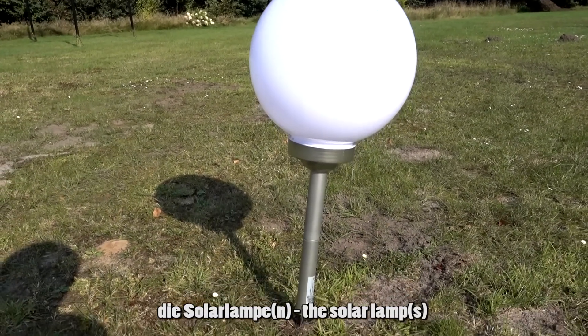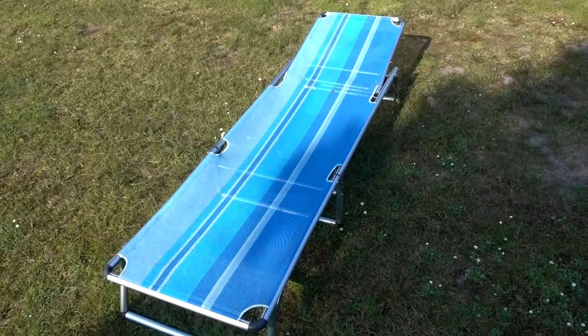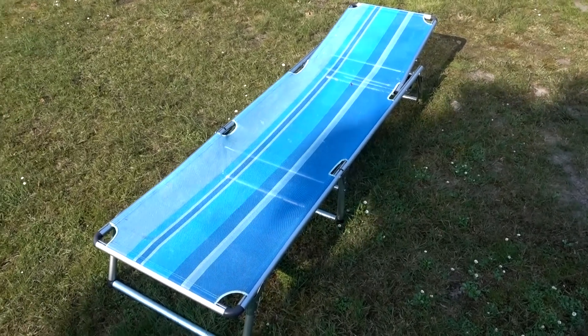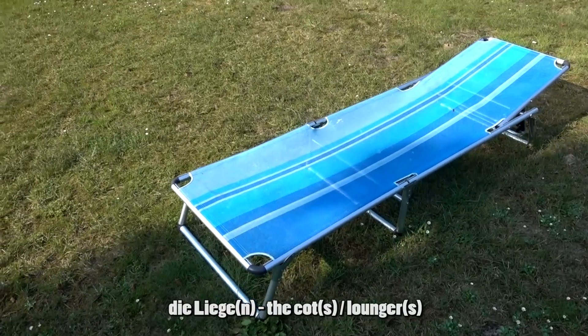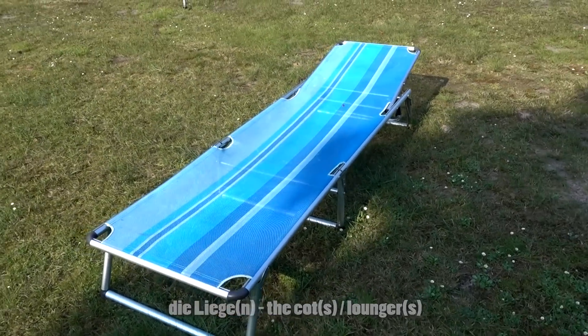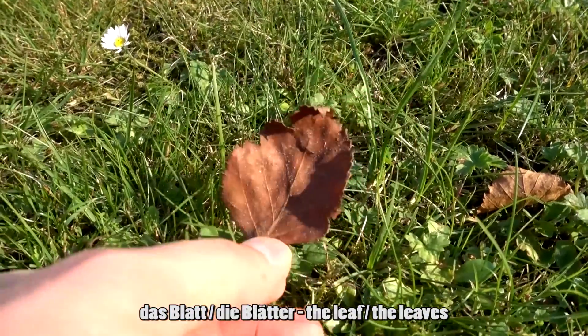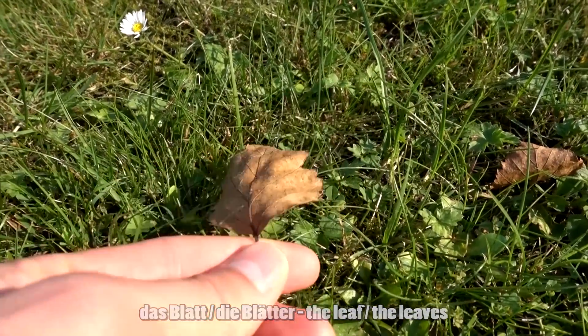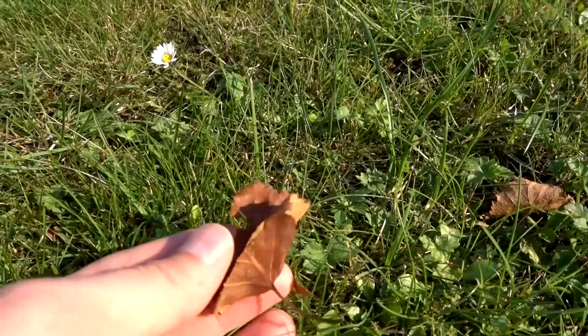Das hier ist eine Solarlampe — die Solarlampe oder die Solarlampen. Wenn die Sonne scheint, dann kann man sich auf eine Liege legen — die Liege oder die Liegen. Das hier ist ein Blatt — das Blatt, die Blätter. Aber dieses Blatt hier ist vertrocknet und braun.